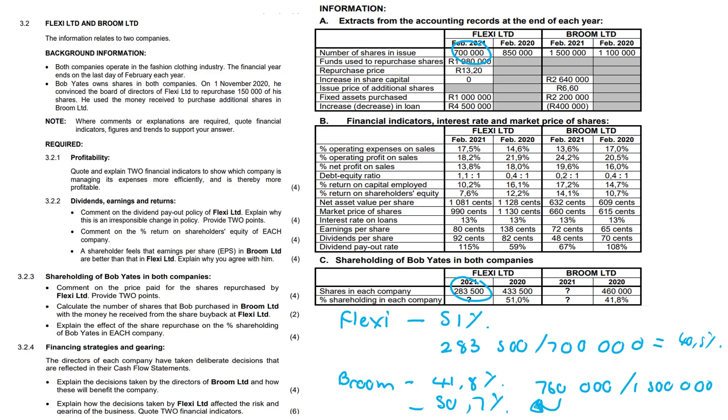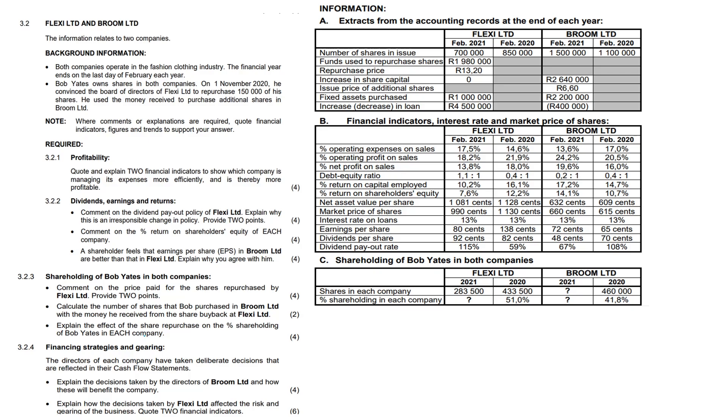Financial strategies and gearing: explain the decisions taken by the directors of Broom Limited and how these benefit the company. They increased their share capital by $2,640,000 — from zero to $2,640,000 — issuing 400,000 shares, and decreased their loan by $400,000. A major benefit is that all money generated is spent on fixed assets which could generate further profits. This results in an improved debt-equity ratio, reduced debt, and lower risk.